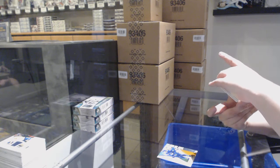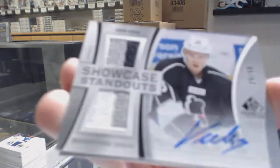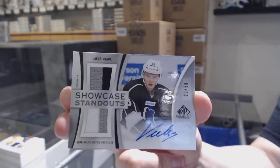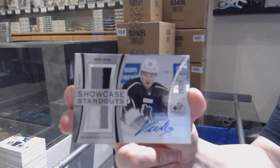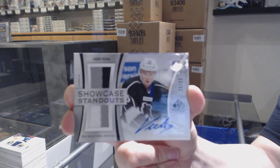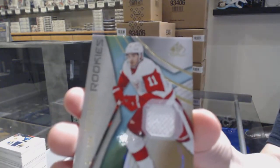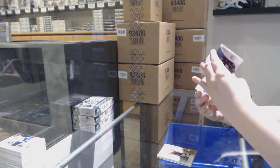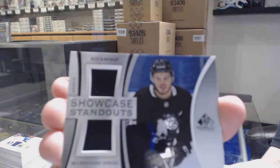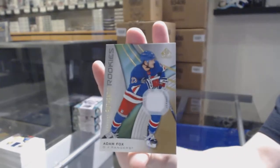We've got a Showcase Standout dual jersey auto number 250 for the Washington Capitals, Jacob Virtanen. Rookie jersey number to 599 for the Red Wings, Philip Zadina. Showcase Standout dual jersey for Chicago, Alex Debrincat. And rookie jersey of Adam Fox number to 599 for the Rangers.